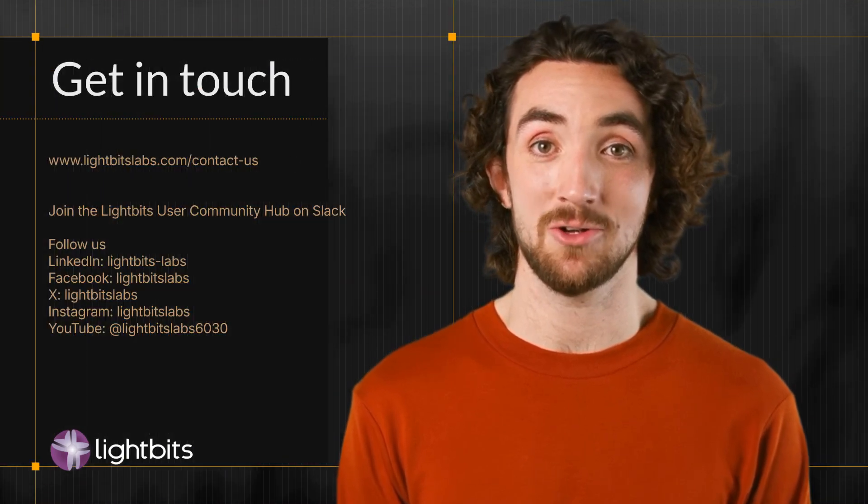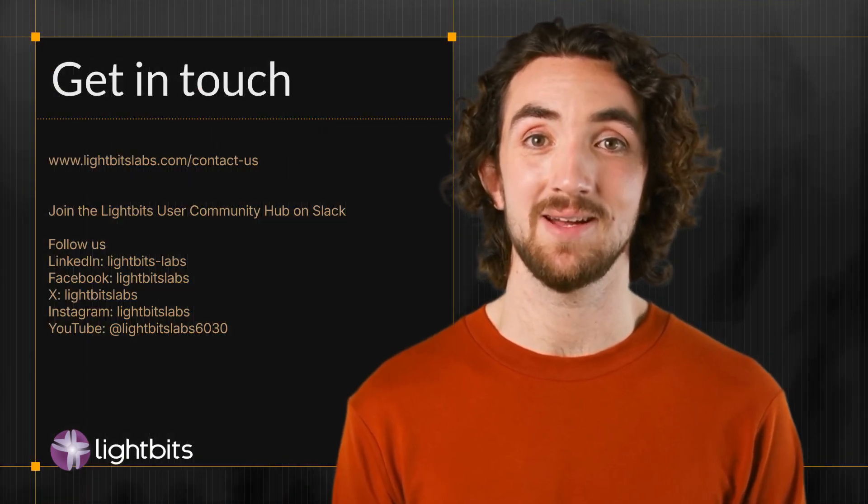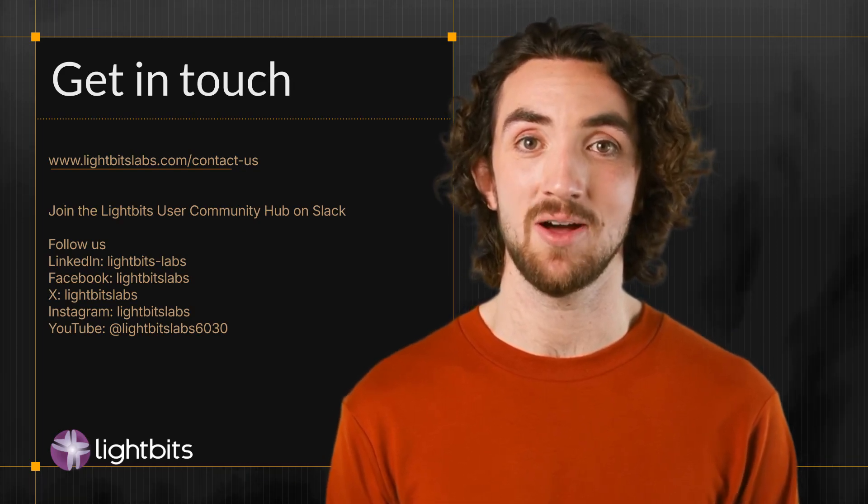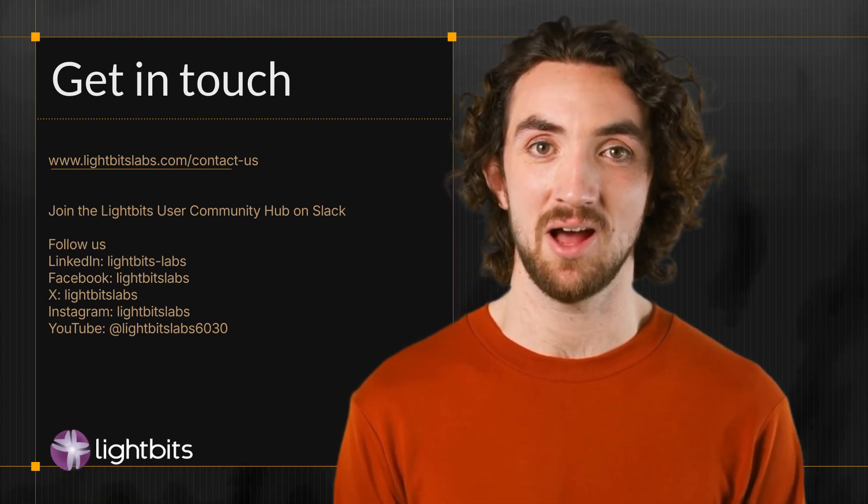Don't wait another year to modernize your data center with LightBits NVMe over TCP-based storage. It's simplified, scalable, and ready to solve your next data center problem.